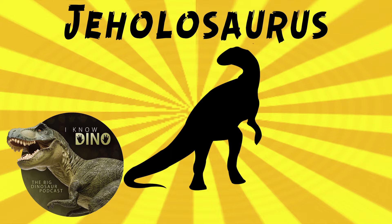Its name means lizard from Jehol, which is an old geographical name for western Liaoning and northern Hebei. It was found in 2000 in Liaoning province.